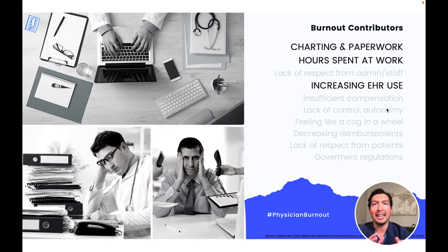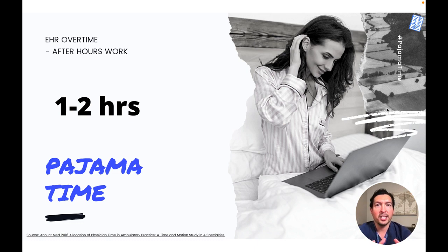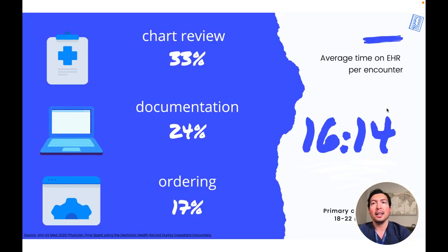Clinicians have become professional data entry clerks, and this prevents them from practicing at the top of their license. During an average office day, physicians spend about two hours of EHR and desk work for every hour of direct clinical face time with patients. Outside of office hours, physicians spend another one or two hours of personal time each night doing additional computer and other clerical work. Why is the patient not the primary focus of attention during a typical office visit?